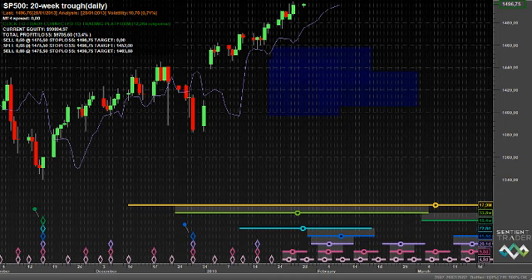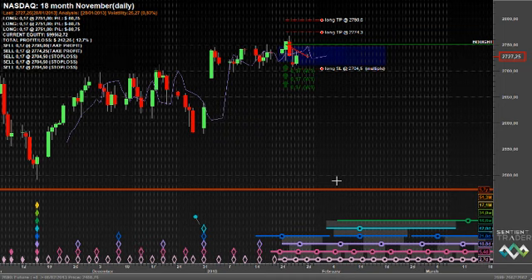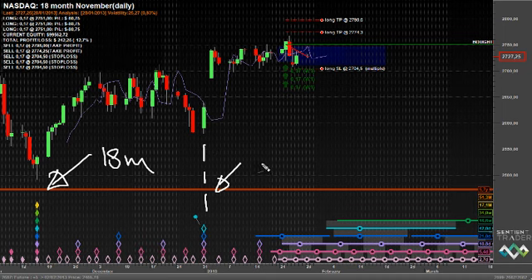Let's take a look at the NASDAQ, where we are tracking the alternate analysis. The 18-month cycle trough, according to this analysis, is in the middle of November, and the 80-day cycle trough is the trough which formed at the end of December. Take a look at the detailed video about the S&P 500 and NASDAQ, which discusses why the 80-day cycle trough most probably formed then according to this analysis.